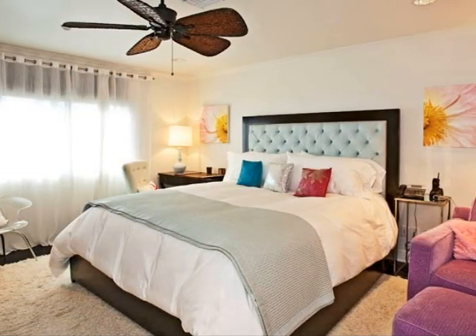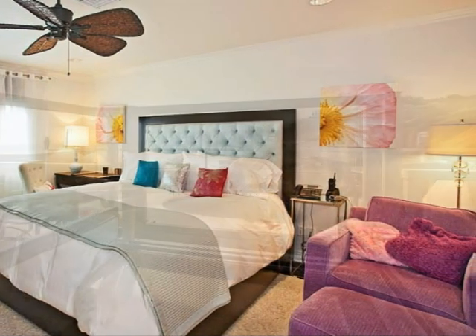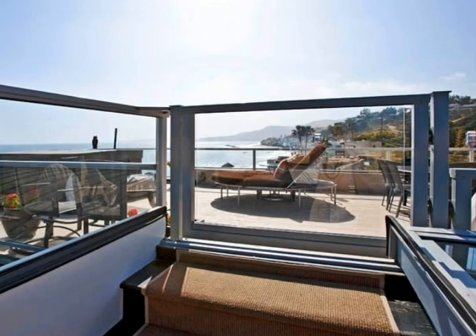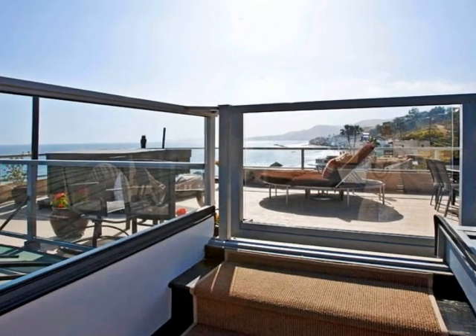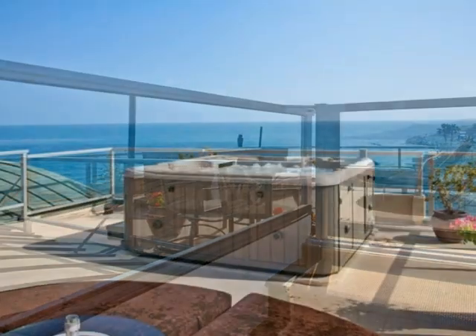Ideal for out-of-town guests, the spacious secondary bedrooms are all complemented by their own private bathrooms. A wrought iron stairway leads to the top of the home, where, with the touch of a button, the retractable roof opens to reveal stunning views.